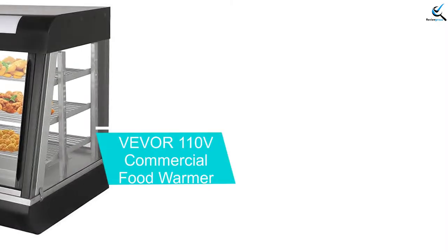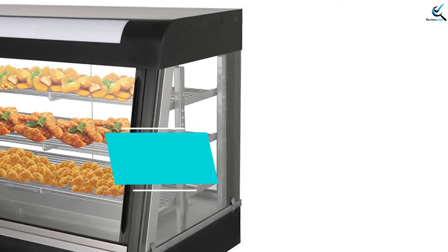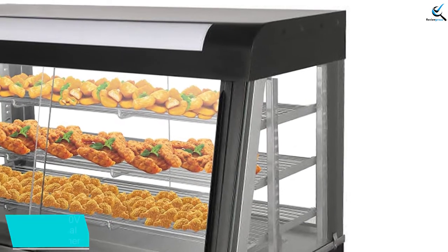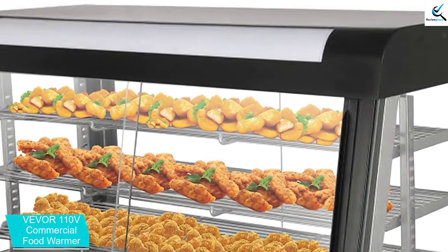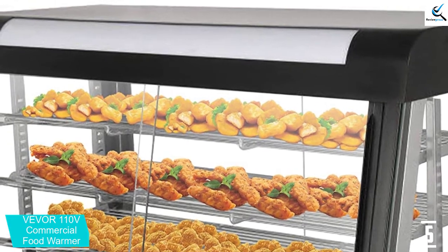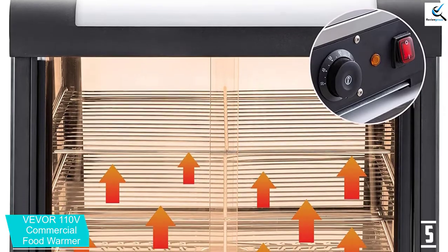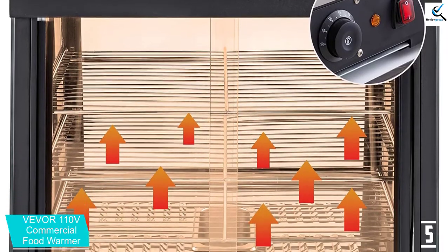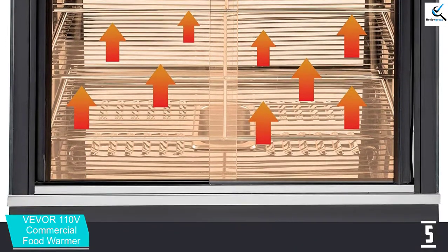Starting at number 5, we have the Vever 110V Commercial Food Warmer. This food warmer display case has been made with stainless steel and thickened tempered glass. It has also been made with sliding back and rear doors that allow customers to easily make their food selections, and it will be very easy to restock the case from the rear side. The ergonomic door pusher proves to be more beautiful compared to ordinary handles.